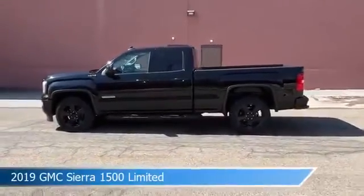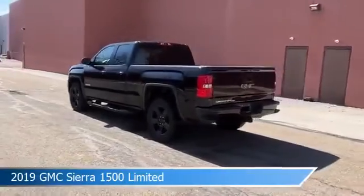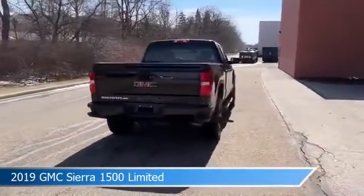Take a look at this 2019 GMC Sierra 1500 Limited, equipped with a 6-speed automatic electronic with overdrive transmission in Onyx Black.